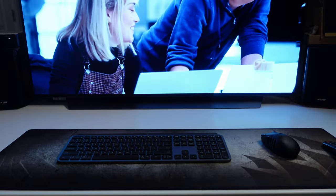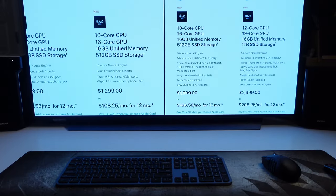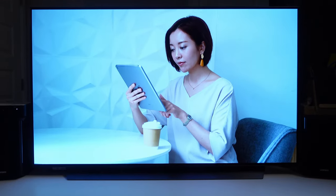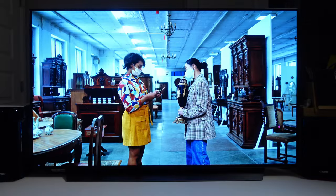For the past year or so, I've been using an LG C1 48-inch OLED TV as my computer monitor. Today I'll go over 5 reasons why I decided to do this, and why you should consider using a TV as your computer monitor.